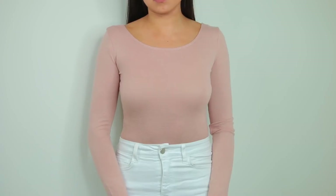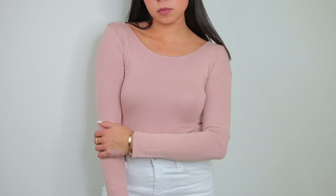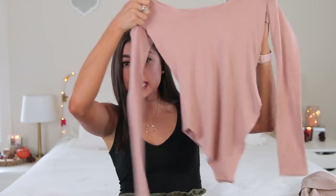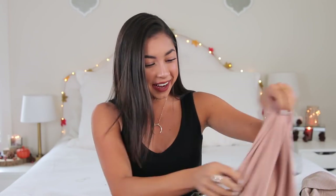Next thing I got is a bodysuit. It's this kind of mauve-y, beige-y shade. I got this in a size small, this was $10.90. My only complaint with this one is it's not a thong-style bottom, so I'm wondering about underwear lines. It's so cute, but I'm kind of questioning it. I've been a big fan of bodysuits — I'm wearing one right now — so I'm still okay with getting this.